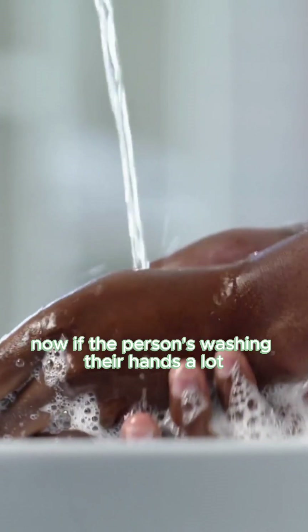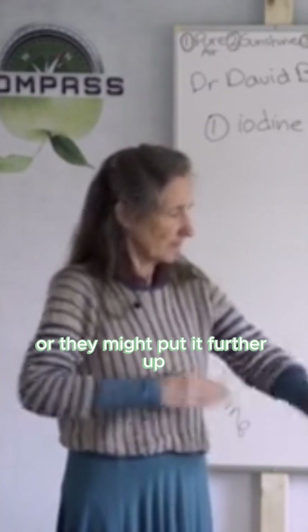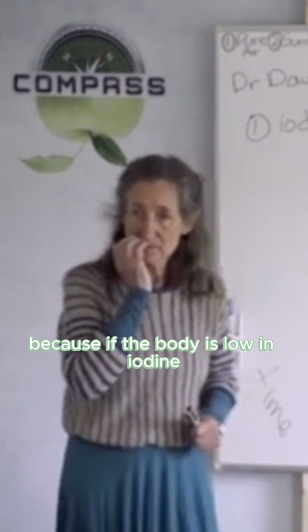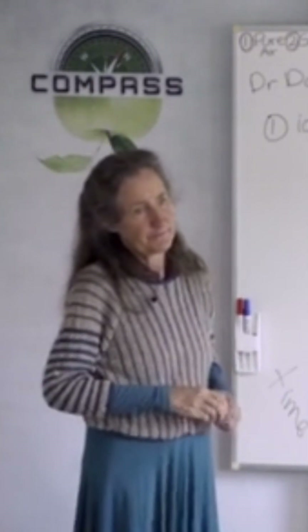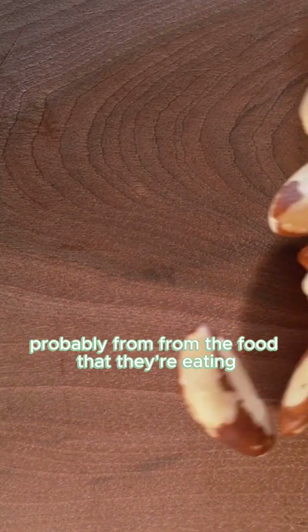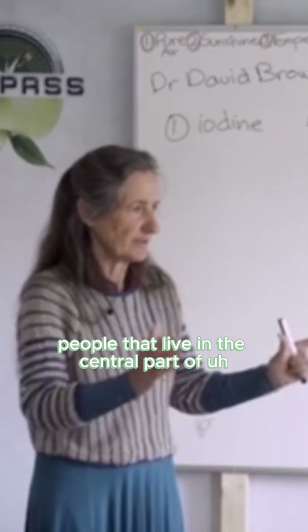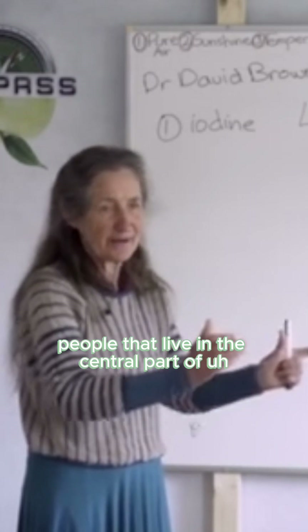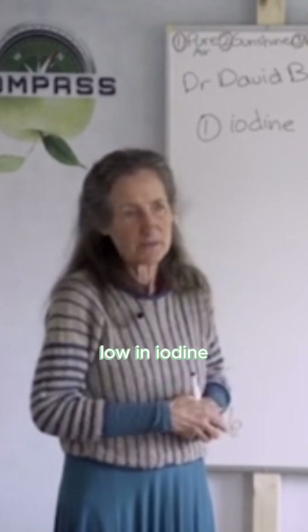If the person's washing their hands a lot, they might put it on their stomach or further up, because if the body is low in iodine, it'll grab it quick. Where are most people getting iodine from? Probably from the food they're eating — that's why people in the central part of countries are often low in iodine.